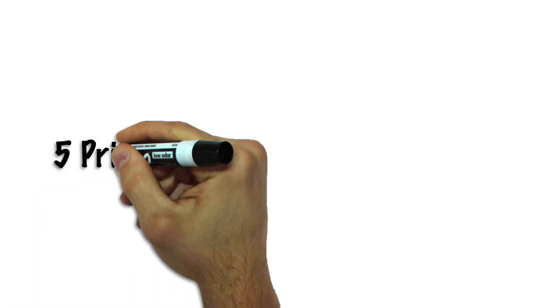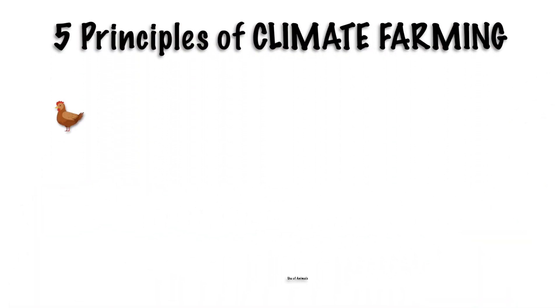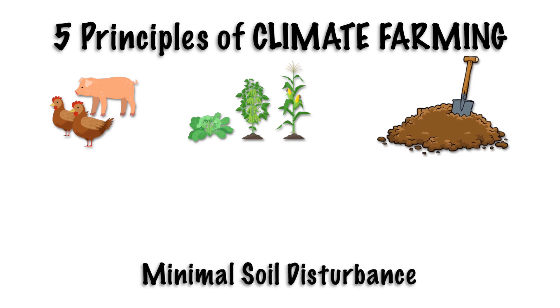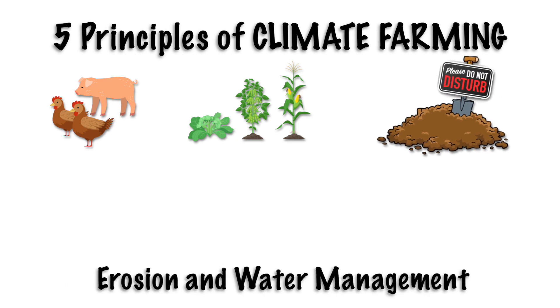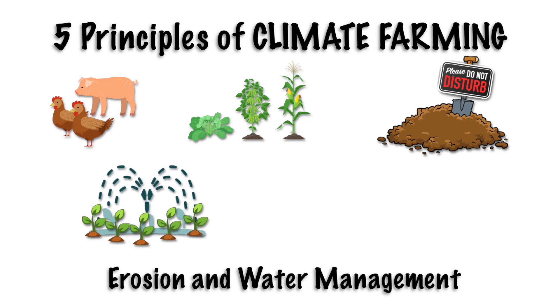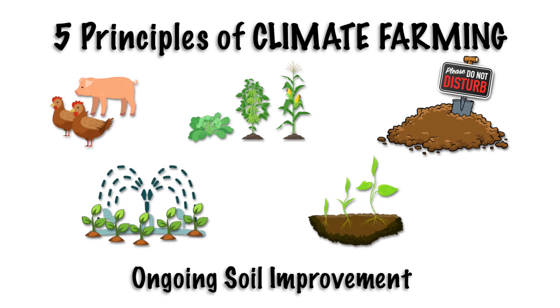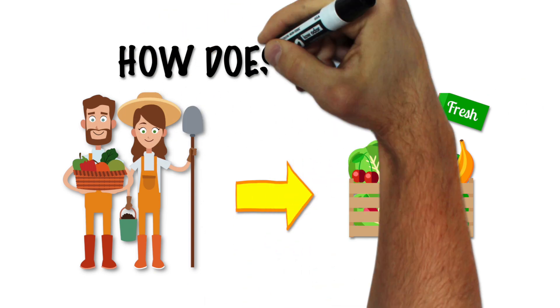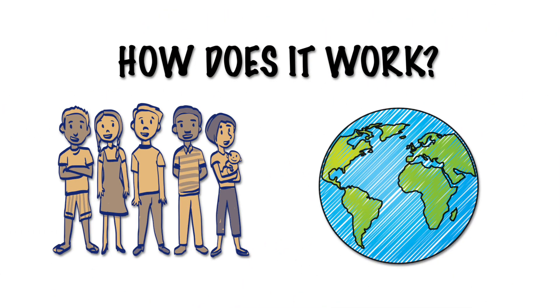The five principles of climate farming are: the appropriate use of animals, the stratified adjacent planting of multiple species, minimal topsoil disturbance, erosion and water management techniques like earthworks and appropriate irrigation, and ongoing soil improvement through the use of cover crops, composting, and support species. Now that you know the principles of climate farming, let's take a look at how these elements work together to create healthier people and a healthier planet.